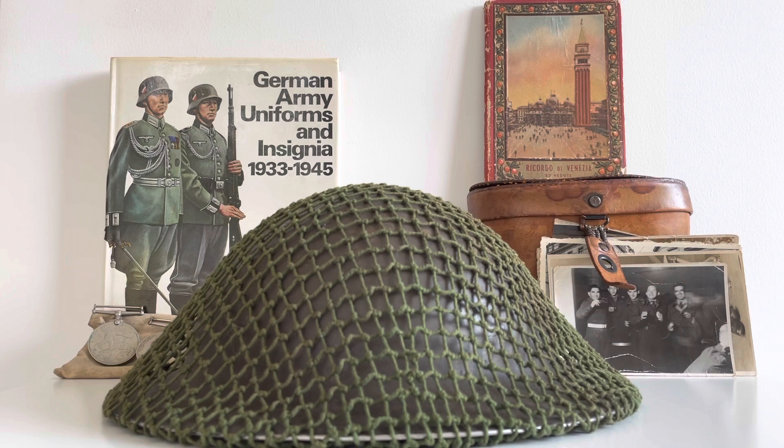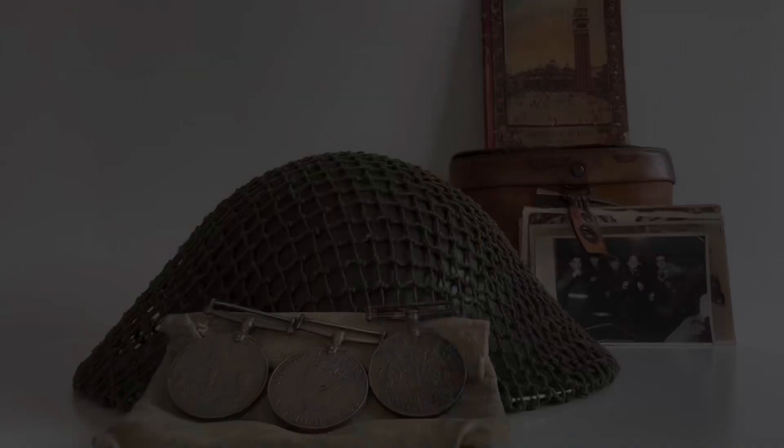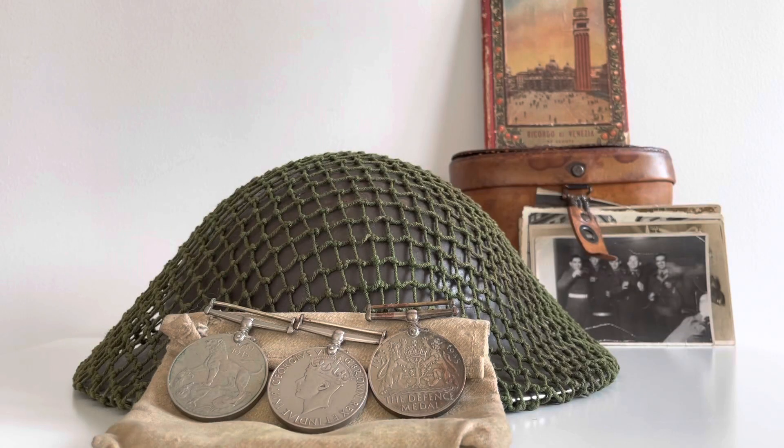Welcome back to a new video on the channel. Today I thought we'd do a quick video showing you a few things I've got into the collection in the past few weeks — original items, books, and also a reproduction item.